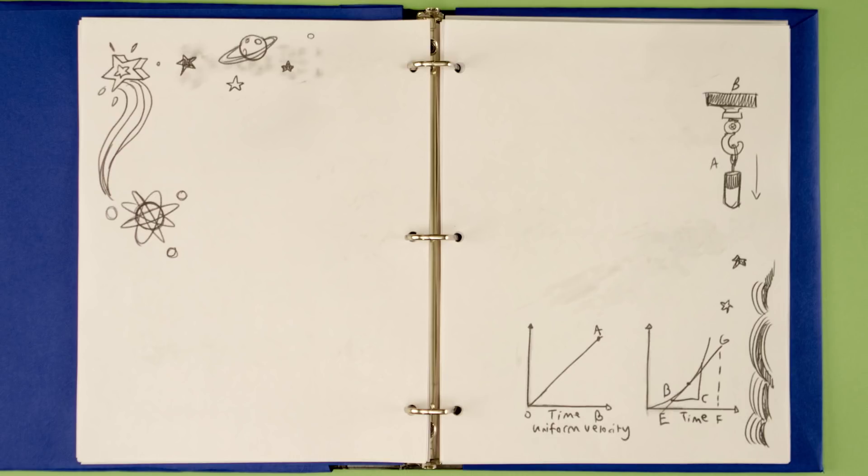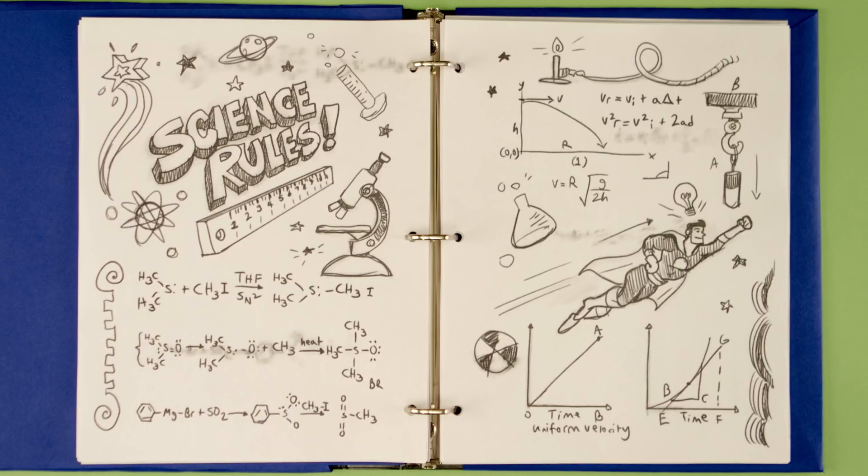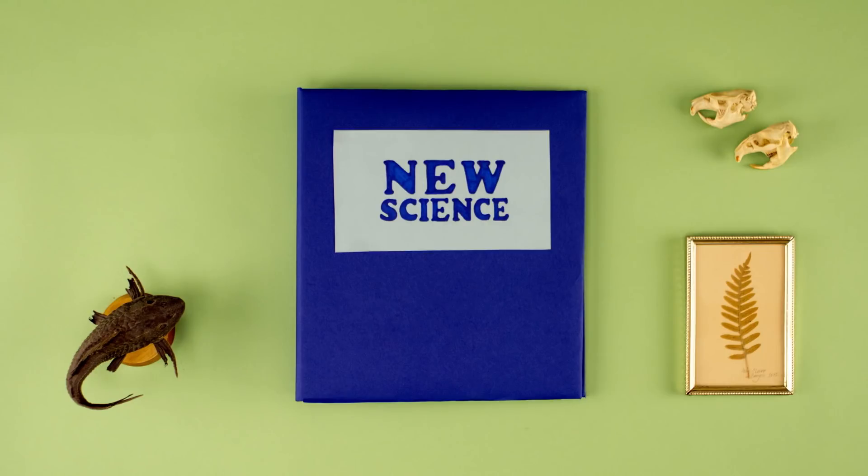Biology is the science that involves the study of life and all living things, so it's important we get this one right. As new science challenges conventional wisdom and shatters old myths, old textbooks need to be updated too.